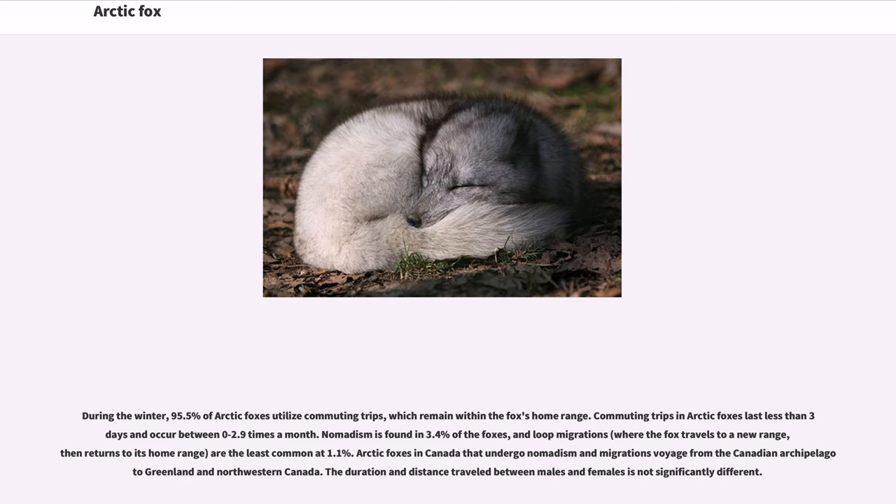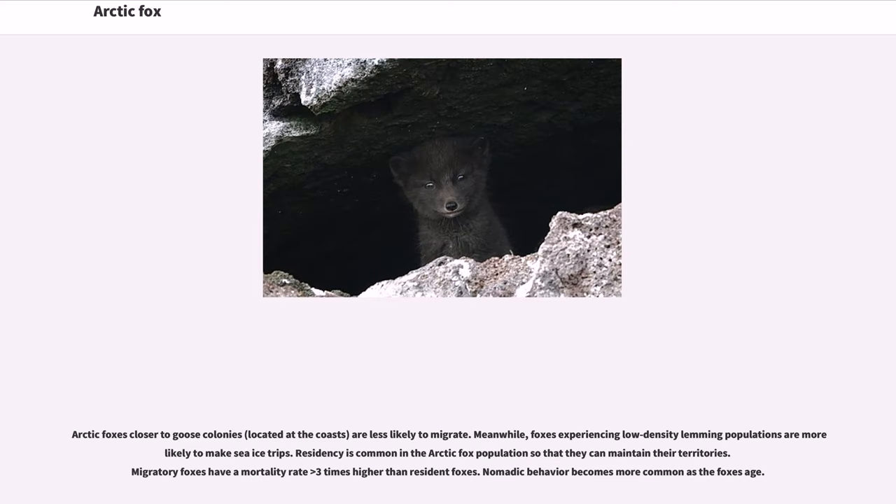During the winter, 95.5% of Arctic foxes utilize commuting trips, which remain within the fox's home range. Commuting trips last less than three days and occur between 0 to 2.9 times a month. Nomadism is found in 3.4% of the foxes, and loop migrations — where the fox travels to a new range then returns to its home range — are the least common at 1.1%. Arctic foxes in Canada that undergo nomadism and migration voyage from the Canadian archipelago to Greenland in northwestern Canada. The duration and distance traveled between males and females is not significantly different. Arctic foxes closer to goose colonies at the coasts are less likely to migrate, while foxes experiencing low-density lemming populations are more likely to make sea ice trips. Residency is common so foxes can maintain their territories, and migratory foxes have a mortality rate greater than three times higher than resident foxes. Nomadic behavior becomes more common as the foxes age.